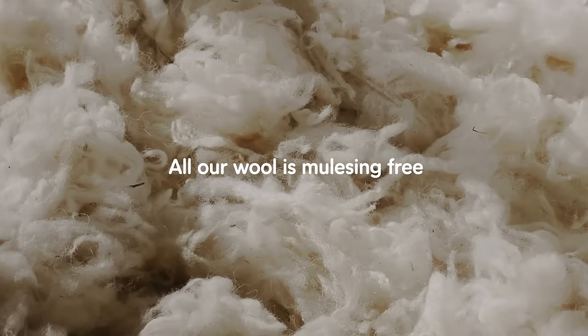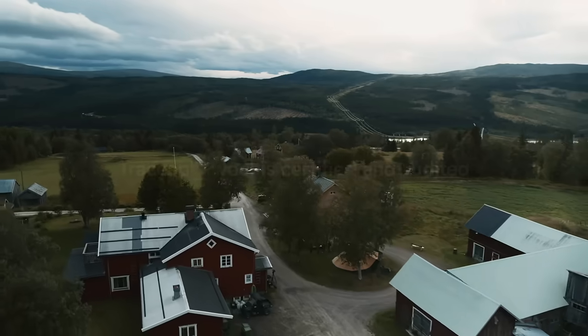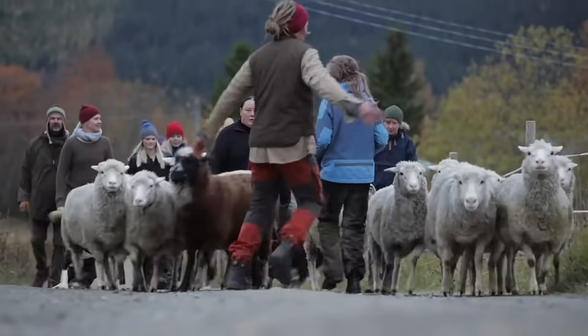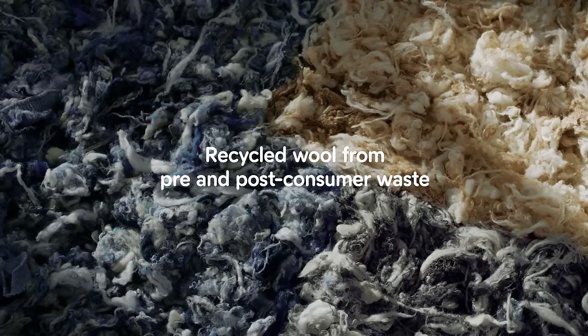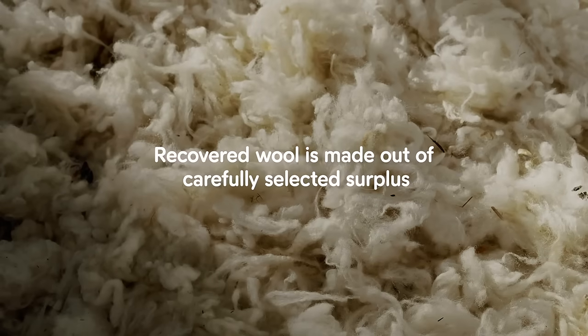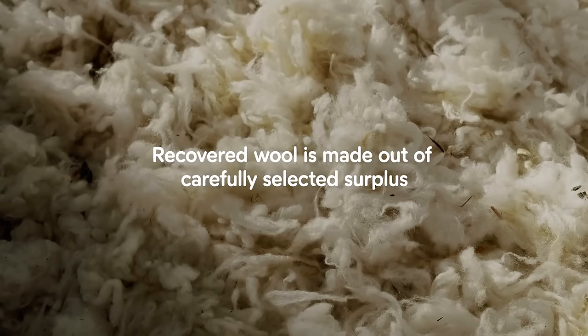As a minimum requirement, all our wool is mulesing free. Our traceable wool is certified and traceable to farm level, where animal welfare is of the highest priority. Recycled wool is made from pre- and post-consumer waste. Recovered wool is made out of carefully selected surplus that otherwise would have been burned or gone to landfill.